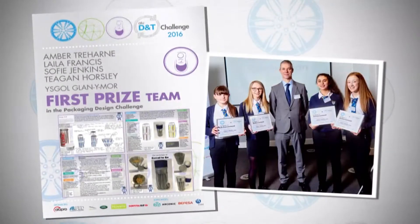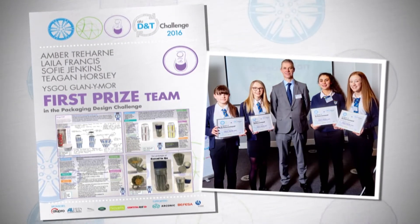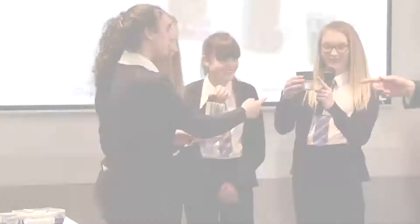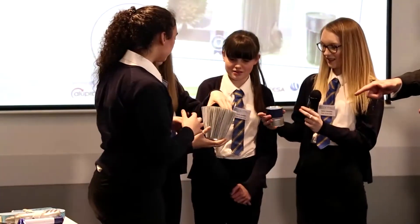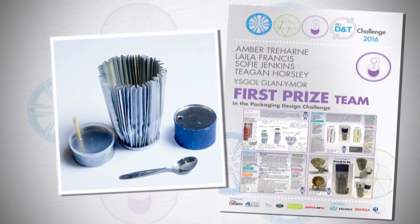The packaging team was from Isgol Blanymore. Can we have Amber, Sophie, Leila and Tegan up here please? We've designed a portable cereal bowl. What did you enjoy about doing this? I enjoyed working with Amber, Sophie and Tegan — we are really close friends. What they came up with was quite unique. I2R Packaging, who were the sponsors of that category, are actually now talking about working with the school and looking at making a prototype.